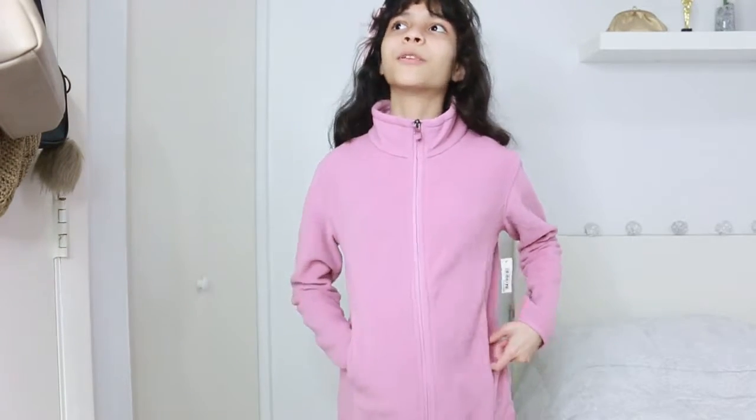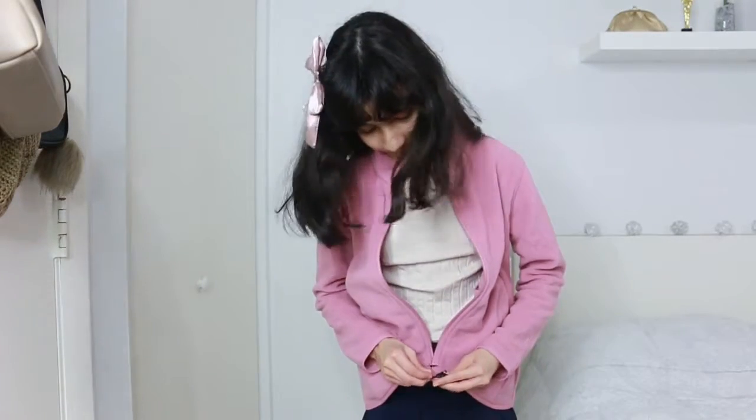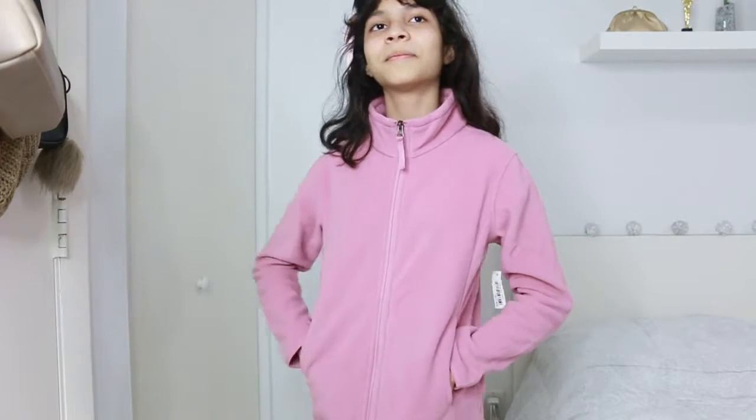Little Lynn is here to share her thoughts. She says it's really warm and comfortable, especially for people who live in cold climates. She likes the color, and highlights the easy zipper, the inside pockets, and the neck collar for extra warmth. After showing the back, she gives it a yes.